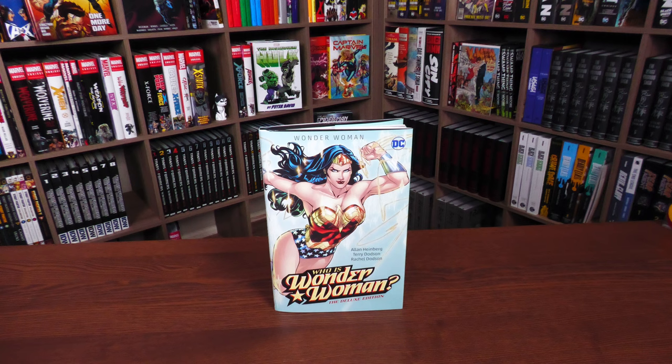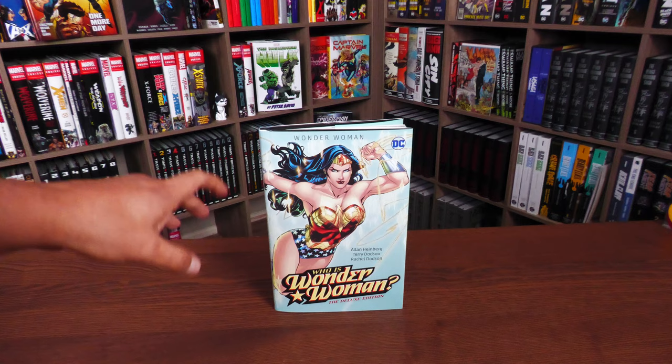What we're looking at here is the latest deluxe edition from DC Comics. I'm very happy to say that it's Wonder Woman, who hasn't been shown a lot of love in the deluxe edition department — or for that matter in omnibus editions, even though she probably has more than Superman post-Crisis. This is Who Is Wonder Woman, and it takes place immediately after Infinite Crisis, during that one-year gap called 52, when every book got relaunched under the One Year Later banner.